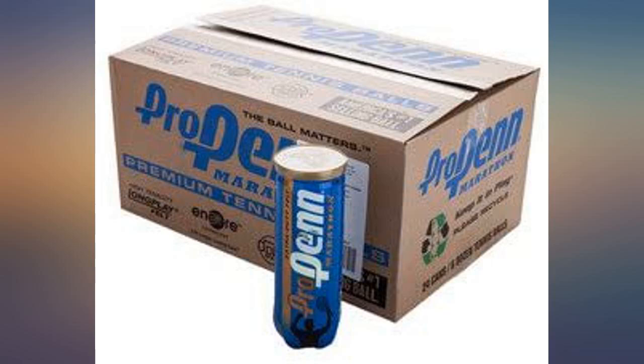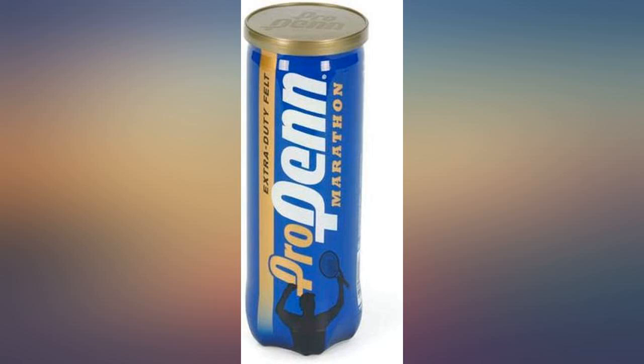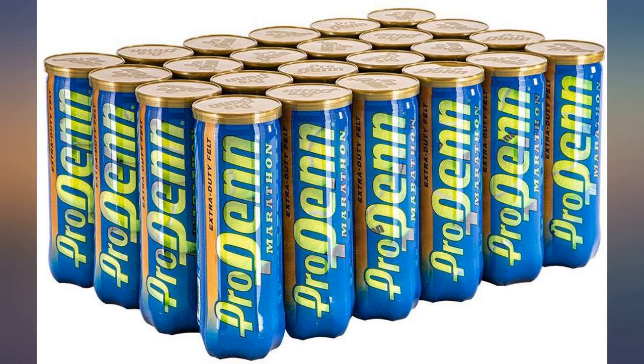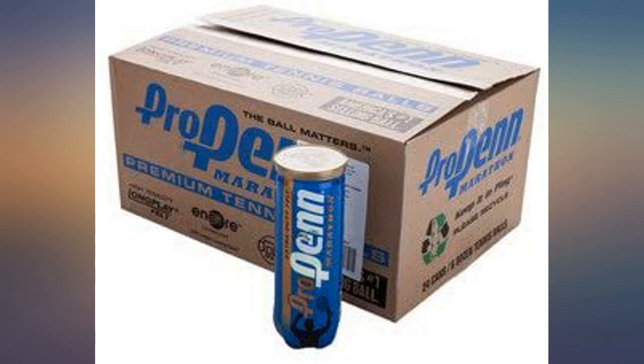My son's coach raves about these balls. They are a little heavier than regular Penn balls from Costco. I'd say the pro Penns last about twice as long as the Costco balls. The felt keeps its quality for a long time and so does the bounce. I only buy the pro Penns when the price is around $85 or cheaper.